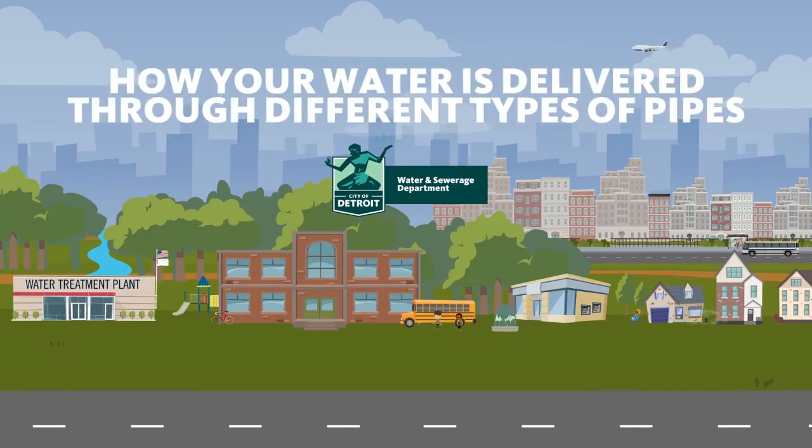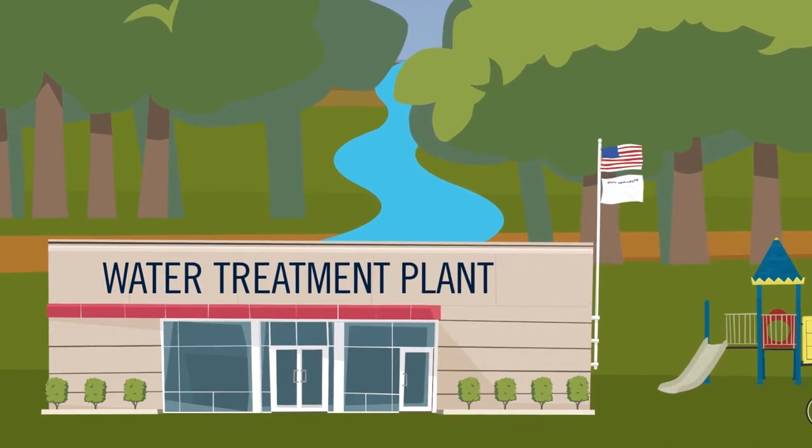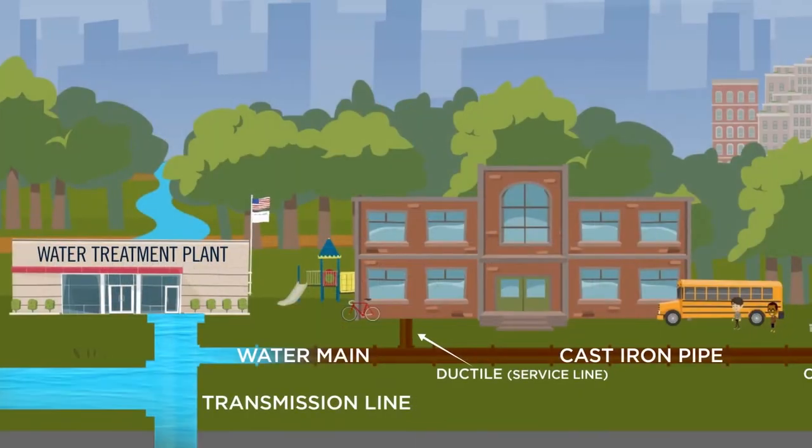How your water is delivered through different types of pipes. Water is drawn from our rivers, treated, then enters large transmission pipes and flows into the water mains.